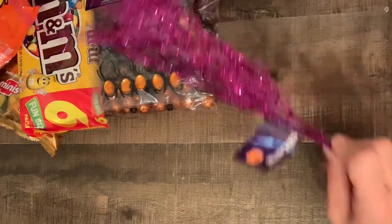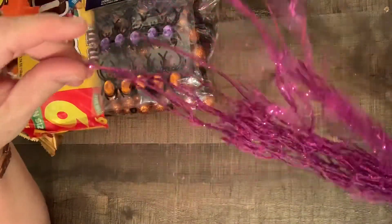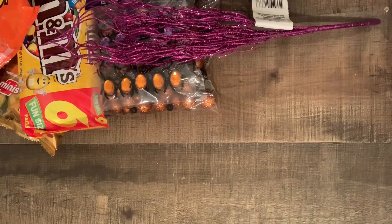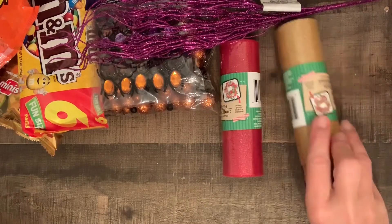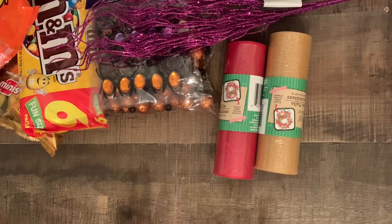Also Halloween themed, I got the branches but in purple, so it doesn't just have to be used for Halloween. I've seen some crafters using pieces of these and it looks really cool. Then I got a couple of Christmassy things — I got some red glitter tulle and some gold. I don't have many tulle colors; I think I have silver, white, and aqua, so I picked up those two.